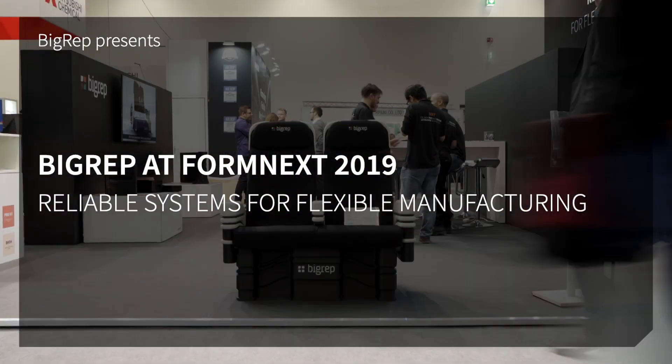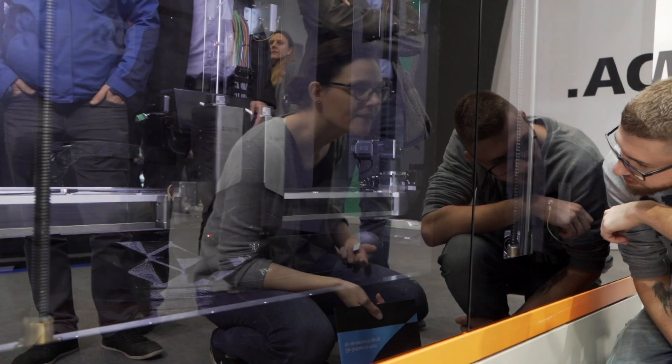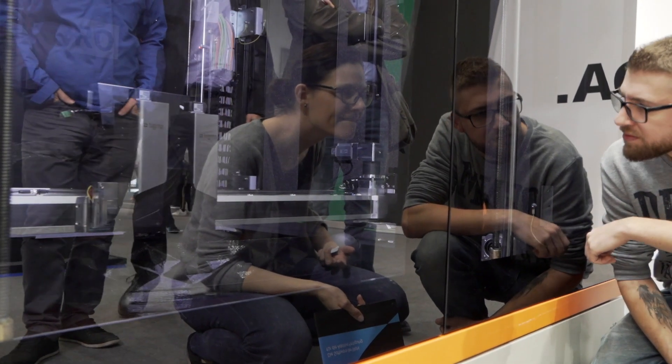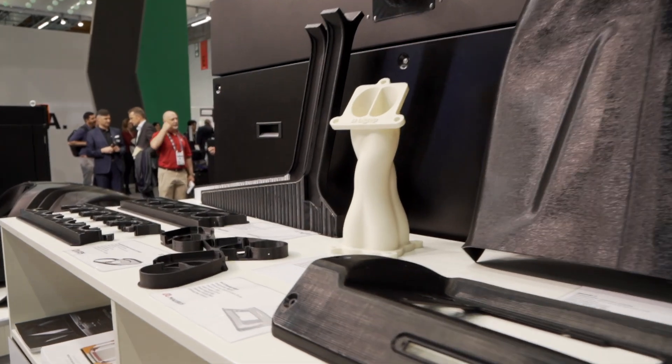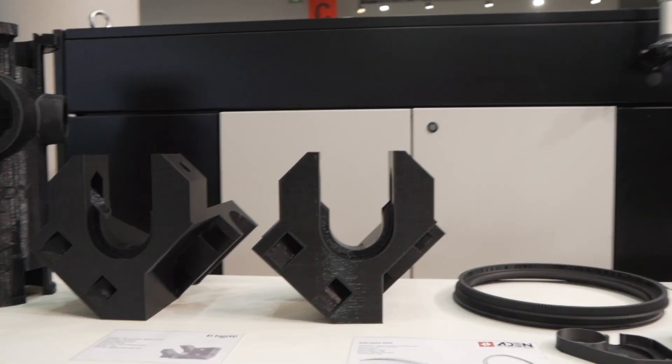We are here at Formnext. Again, a great exhibition to show the power of this industry, but especially for us it is a very exciting exhibition. Last year we provided the news of the Pro to the market, and this year we show the various applications and the powerful software capabilities that it has.